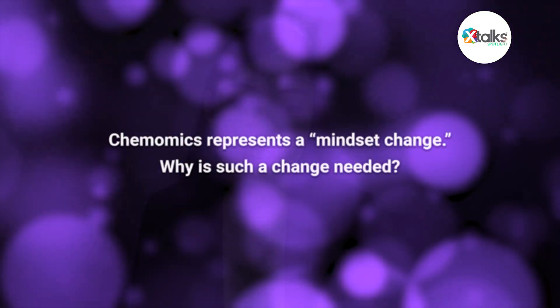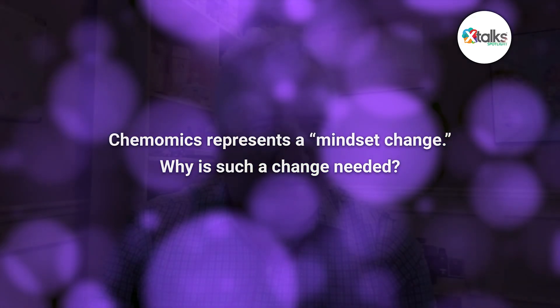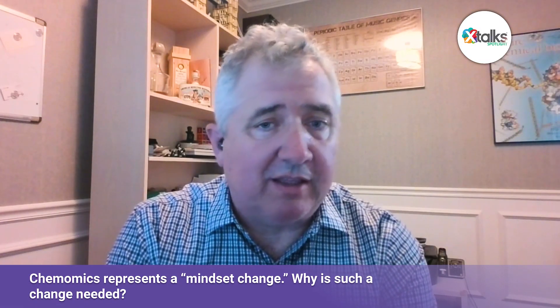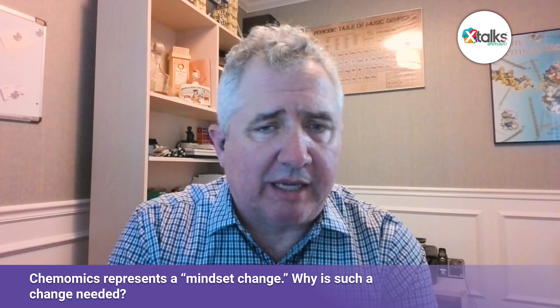This Chemomics approach represents something of a mindset change. Why do you think such a change is needed? The mindset change really is transforming DEL from a screening platform to a data generation platform. Our clients have been happy for years receiving hit lists from us and developing those hits to leads and clinical candidates. But it almost seems a disservice to take tens of millions of data points and distill them down to a hit list of 40 compounds. With Aaron's help, we've found ways to exploit that data in much more powerful, decision-driving ways.